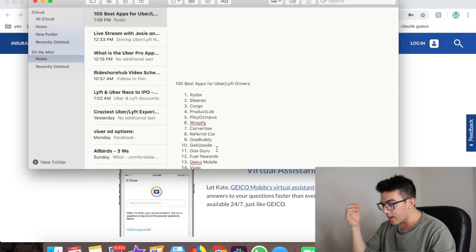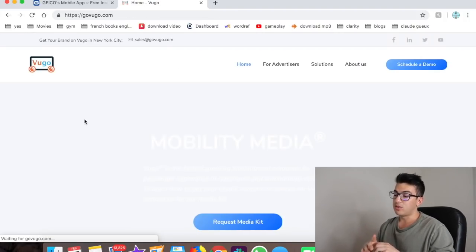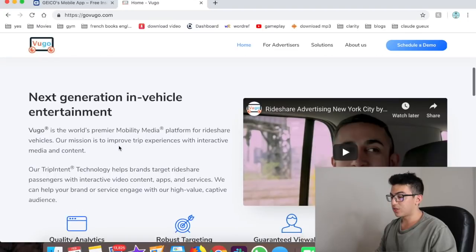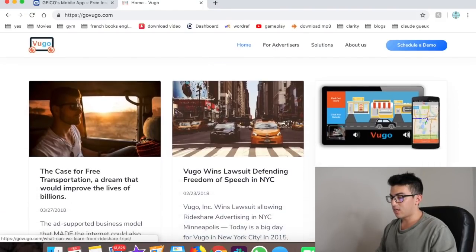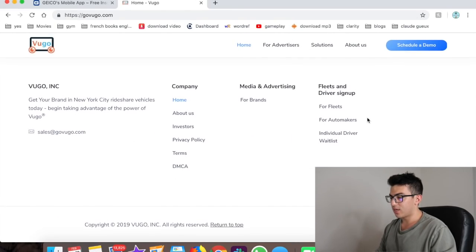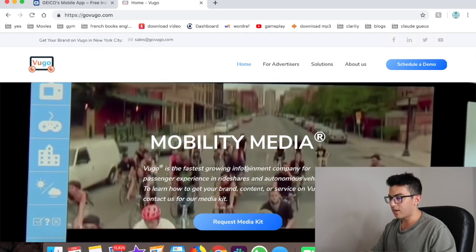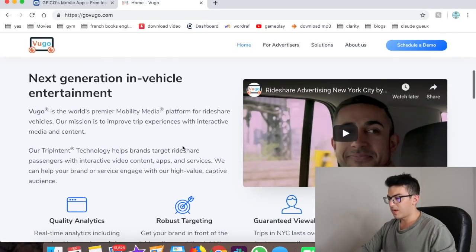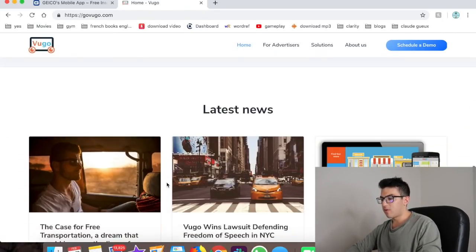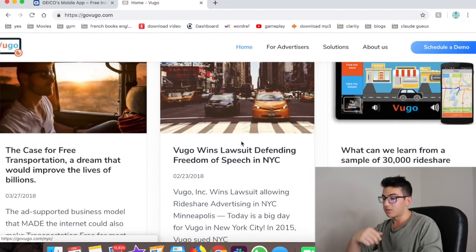Number fourteen is Vugo — an advertising company that puts tablets on the back of your headrests for passengers. It's really good for brand advertising, and it looks like they also have games, weather, and other infotainment features. They seem to be moving a little bit away from rideshare specifically, but definitely check them out. They apparently won a case in New York City related to in-car advertising.